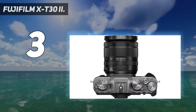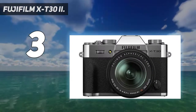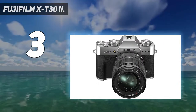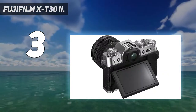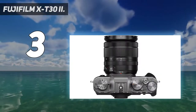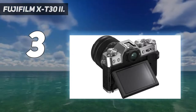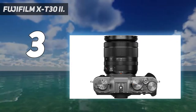Incredible focusing in all conditions — never miss a moment, thanks to the X-Processor 4 quad-core CPU inside the X-T30 II. It offers fast, accurate autofocusing in as little as 0.2 seconds on any subject. Significant enhancements have been made to the original X-T30's ability to track moving subjects, optimizing autofocus for both stills and its powerful 4K 30p video capabilities. Low-light focusing performance has also been expanded, down to -7EV with the XF50mm f/1.0 R WR attached, for even greater versatility.